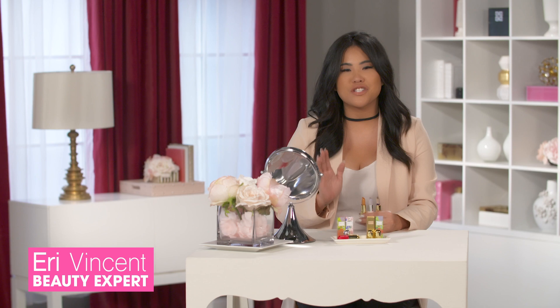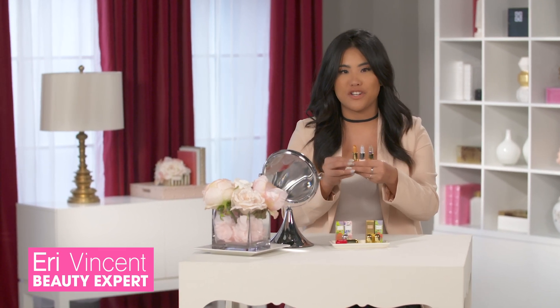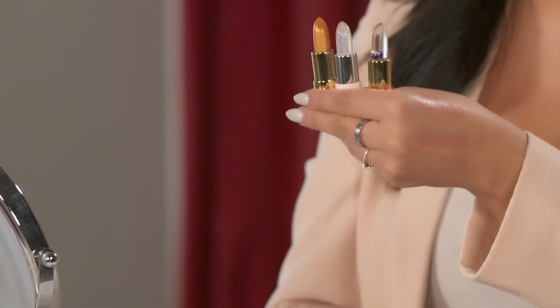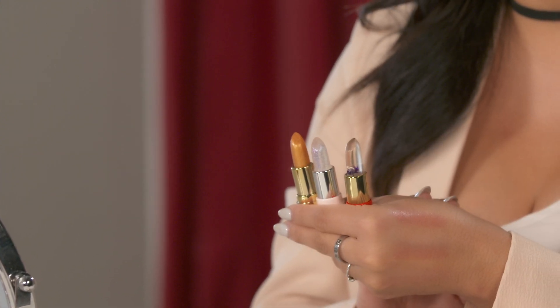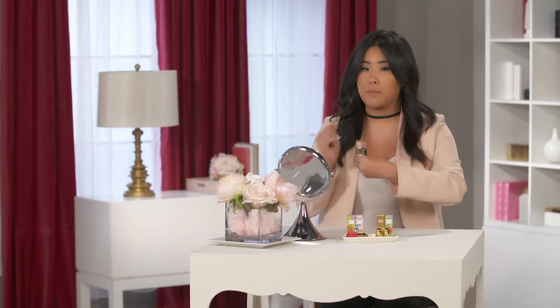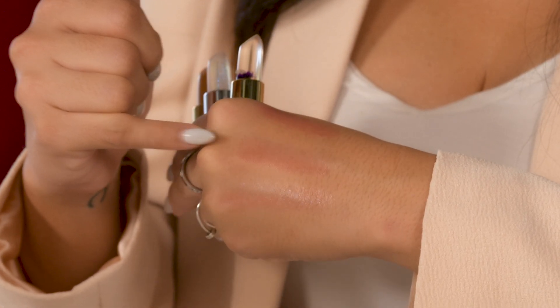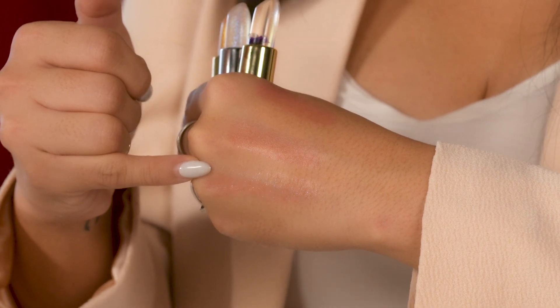Winky Luxe has done it again. These are some of my new favorite lipsticks — I just wanted to show you. These are called the Flower Bombs. They actually look clear, but they work with the pH in your own body to give you the perfect pink tone. This one is the 24 karat gold, this one is the Flower Bomb, and then this one is the original Glitter Bomb.